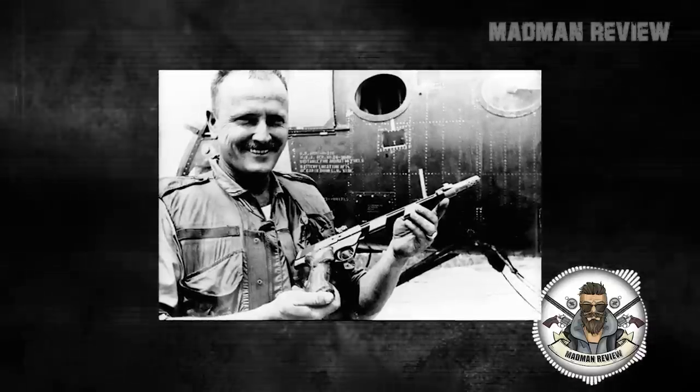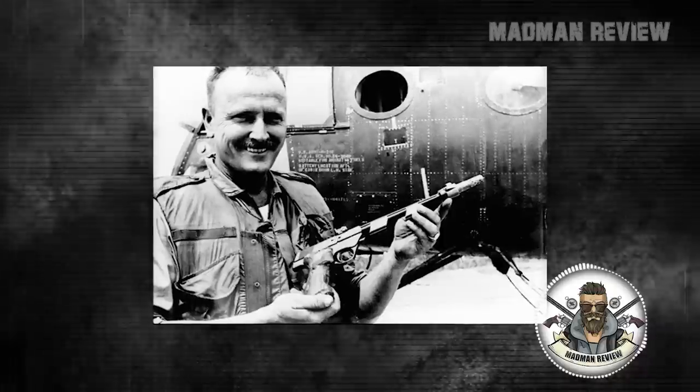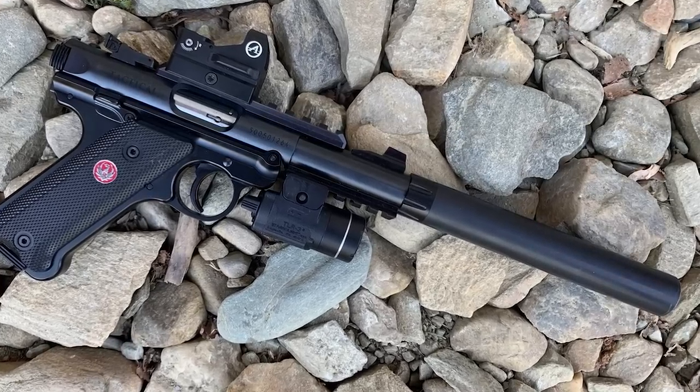In a silenced edition, it was even used by Green Berets to achieve some stealthy kills against the Viet Cong and the North Vietnamese Army. On the civilian market, it became a well-known plinker and paper puncher.